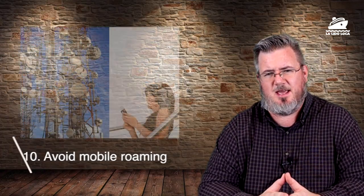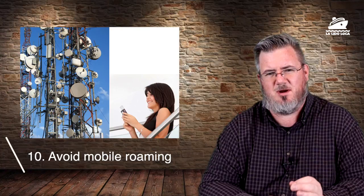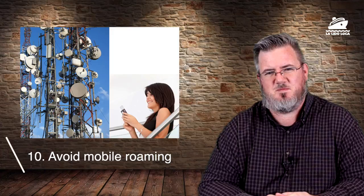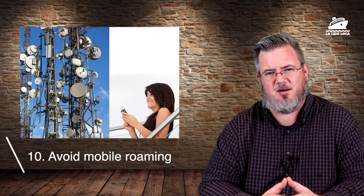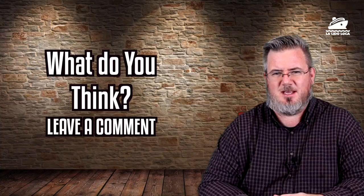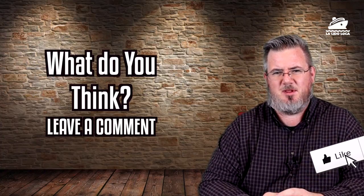The last tip is about your mobile phone. Always leave your phone on airplane mode at port unless you are absolutely certain you have a calling plan that works there. Many ports have towers waiting to connect to your phone and charge you massive roaming fees — it's not a physical risk, but it can be a huge financial one. The question for the comments today: what other tips would you offer for staying safe at port? Leave a comment below. Thanks for stopping by the La Lido Loco YouTube channel — we'll see you on the Lido!